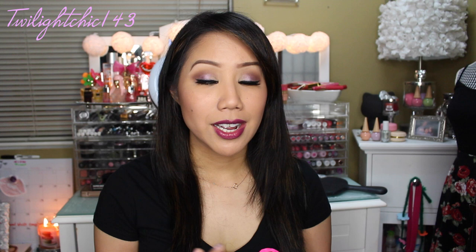Let's first begin with shoplately.com. If you guys haven't heard of this website, they have jewelry, accessories, and apparel. It's basically a website where there are many different sellers. You can just search or type in whatever you're looking for, like necklaces for instance, and it will show you all of the different necklaces.